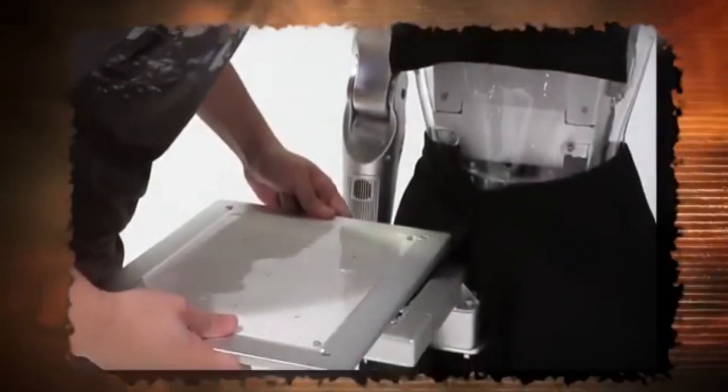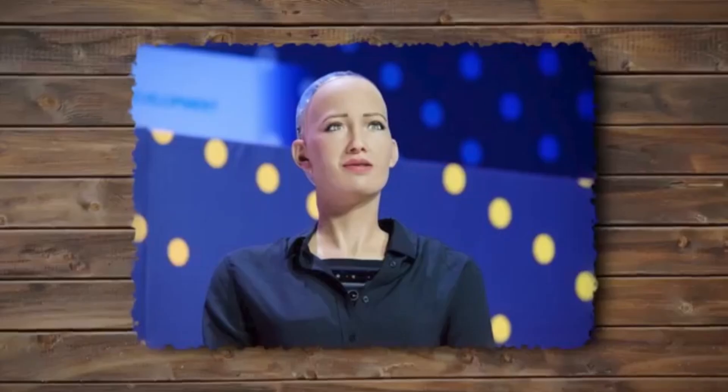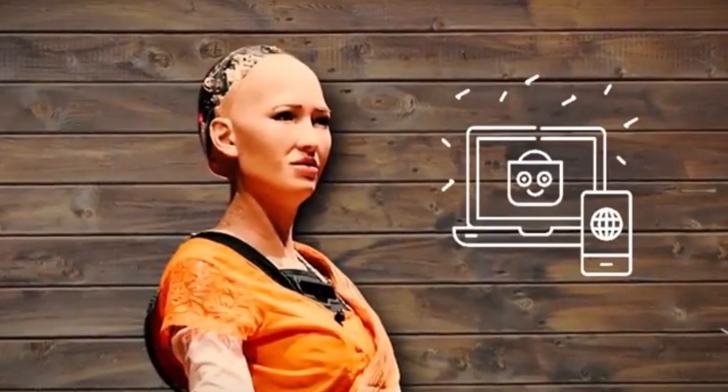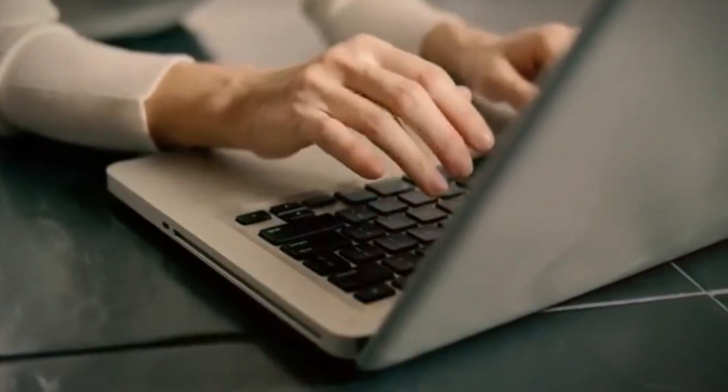Sophia is the first robot citizen in the history of the world, and the first robot innovation ambassador for the United Nations Development Program. Making a robot capable of acquiring social skills was the inspiration for her creation. Sophia is equipped with neural networks and artificial intelligence, giving her the ability to identify human faces and understand the gestures and emotions that accompany them. She is also able to communicate with a variety of people and effectively reply to their inquiries.